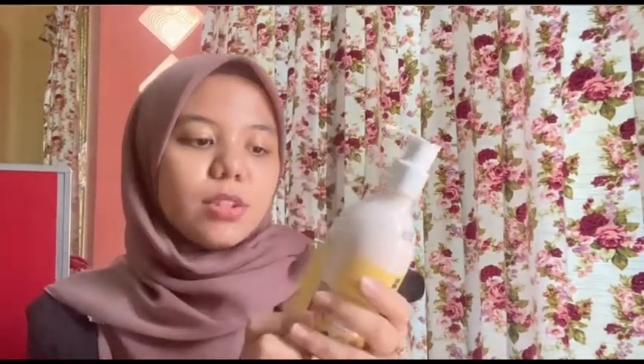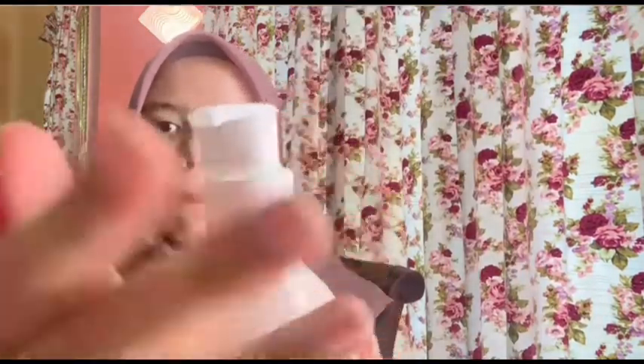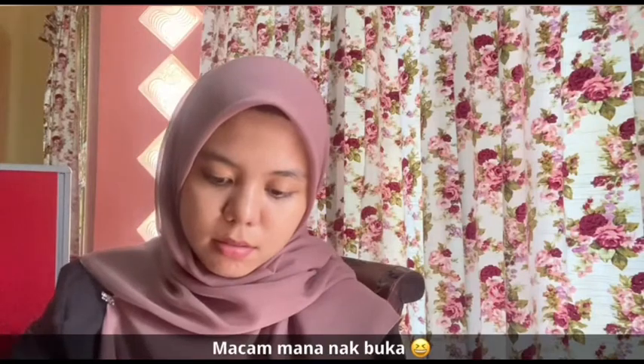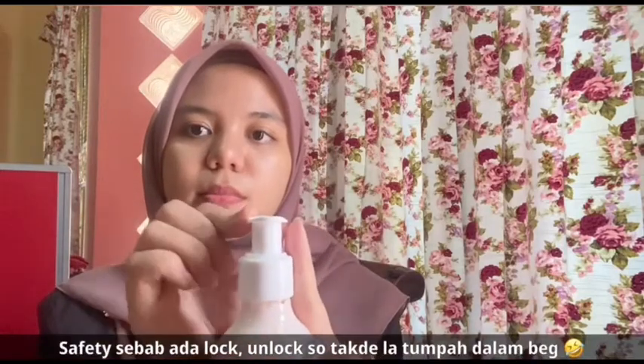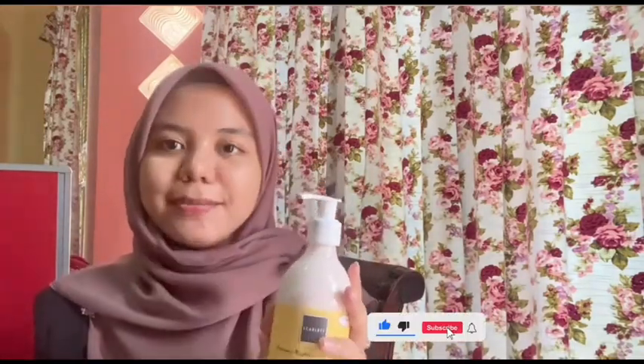Okay, third item — yang last sekali — iaitu fragrance brightening body lotion. Yang ni dia freshy, nampak kan? So dia punya style adalah pump, senang. Sebab kalau lotion ada pump, senang sikit nak guna dan senang nak bawa ke mana pun. Dekat sini pun dia secure — still lagi dia jaga. You guys buka je, tarik. So I dah buka. Kalau nak open, selalunya kita kena pusing. Kat atas ni ditulis 'open' dengan 'stop'. So open ke sana — you nak pump, tolak ke sana. Bila dah tu, you pump. And then dah tutup — stop. Korang ikut je kat atas ni, dia ada beritahu.